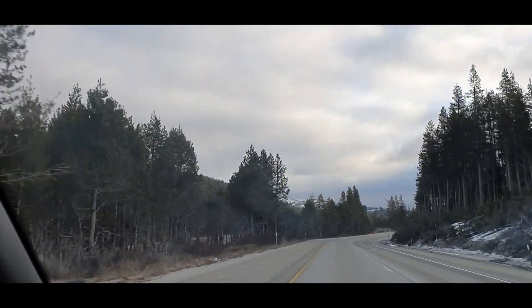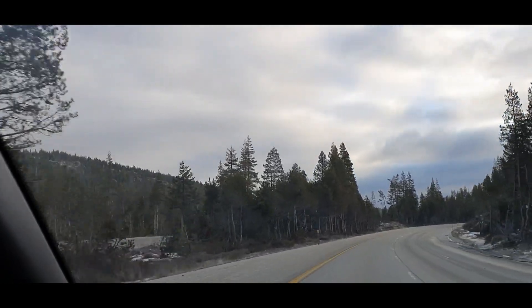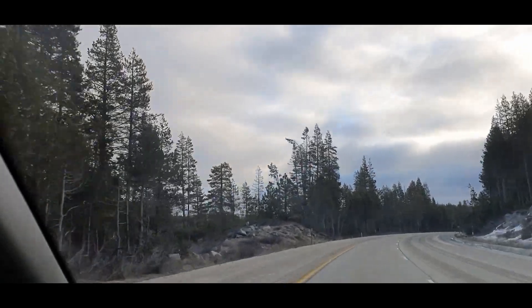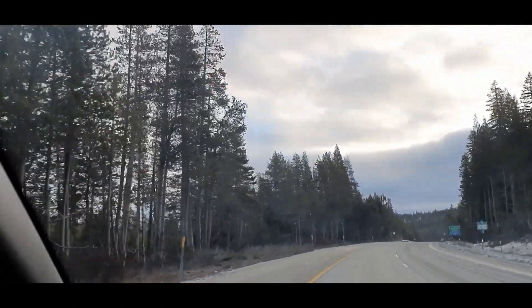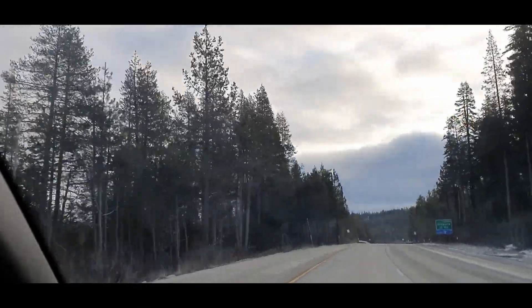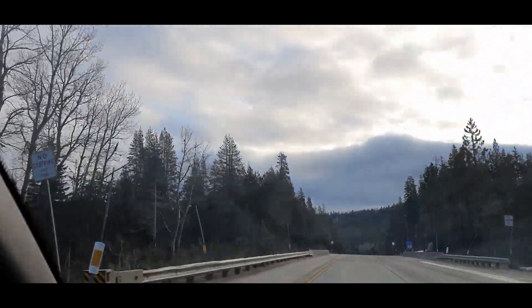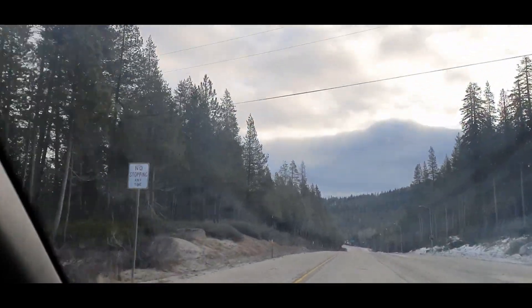Hi guys, welcome back to the channel Music and Tech, this is Gavin. You can see snow on the sides of the road, but not as much as you would expect in winter — snowfall for this year is not as much.